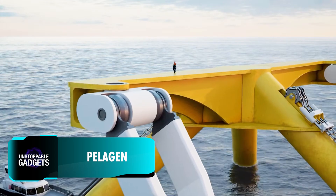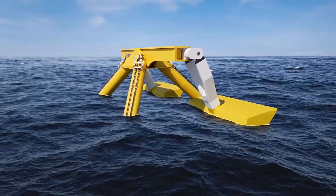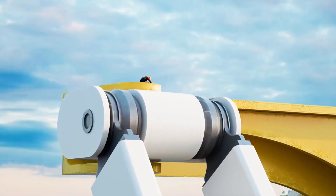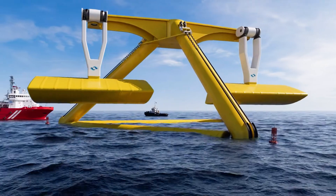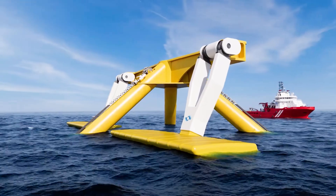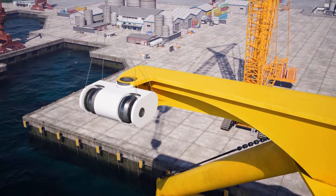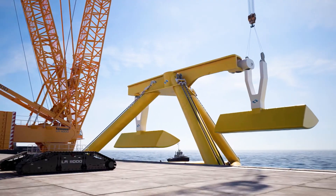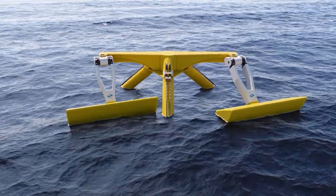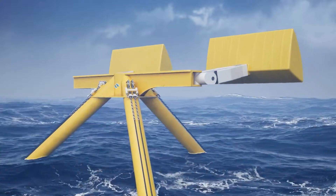Marine Power Systems has introduced Pelogen, a project designed to generate electricity from waves. It uses a mechanism that's quite unique, capturing energy from both the heave and surge motions of waves. Each unit can generate over one megawatt of power, making it ideal for large-scale energy production. The deployment is also easy — it can be assembled on a floating platform in a similar way to a wind turbine. Additionally, it can tilt its absorber to align with the oncoming waves for maximum energy capture, and can be raised above water during storms to prevent damage.